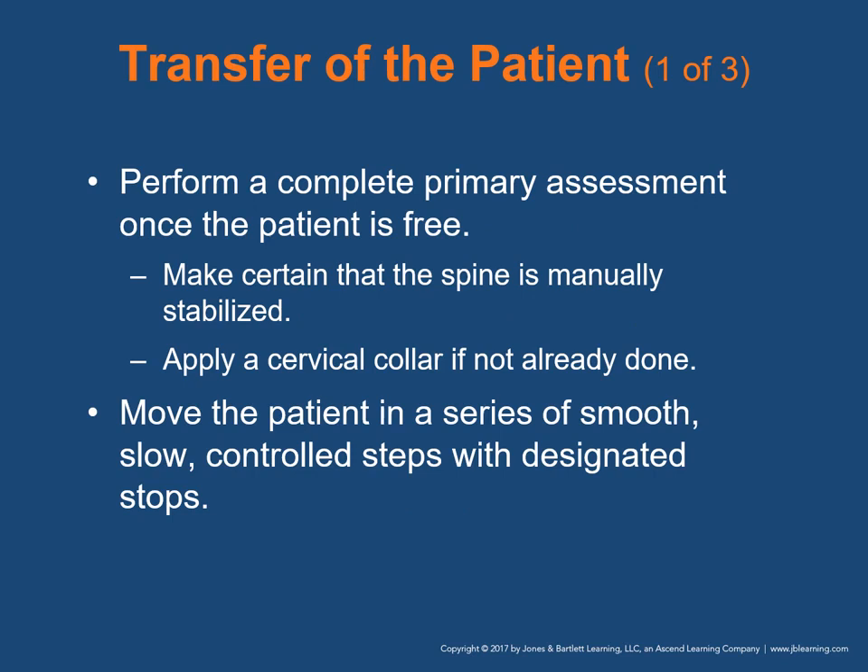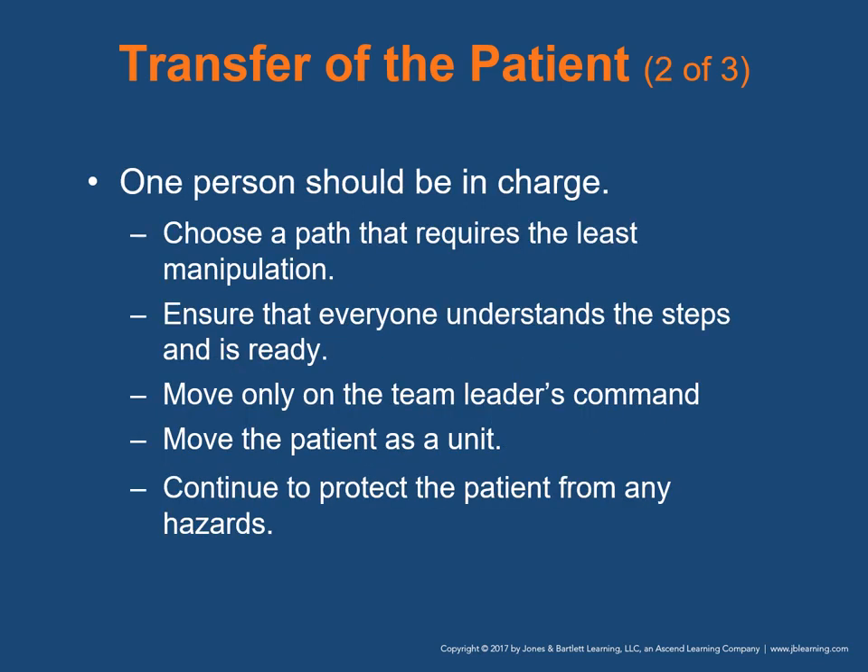For transfer of the patient, perform a complete primary assessment once freed. Make sure the spine is manually stabilized and apply a cervical collar if not already done. Move the patient in a series of smooth, slow, controlled steps with designated stops for repositioning. The person at the head is in control — everyone works together as a unit. Choose a path requiring the least manipulation of patient and equipment. Move only when the team leader commands. Move the patient as a coordinated unit and continue to protect from hazards.